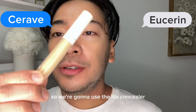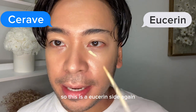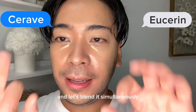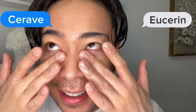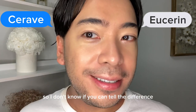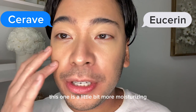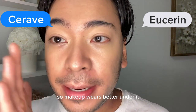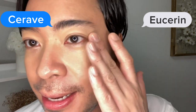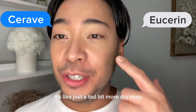So we're going to use the Ilia concealer — I like this concealer a lot. This is the Eucerin side and this is the CeraVe side. Let's blend simultaneously. I don't know if you can tell the difference, but just trust me on this. The CeraVe side is a little bit more moisturizing so makeup wears better under it — at least these concealers blend out better. The Eucerin side can sometimes look patchy, just a tad bit more dry.